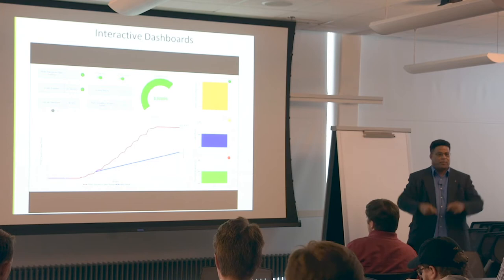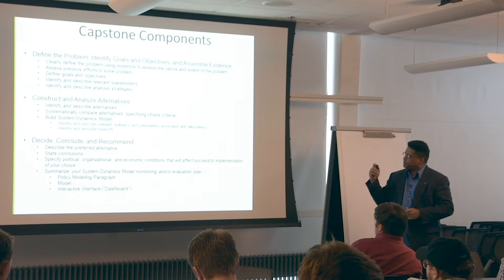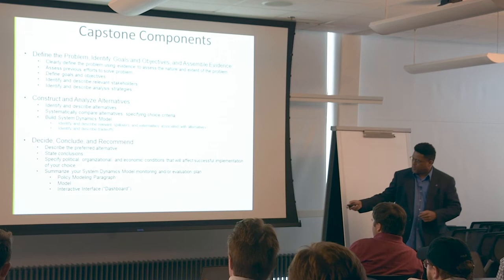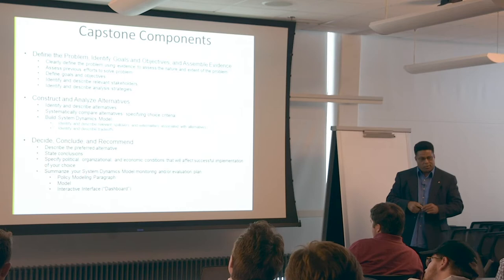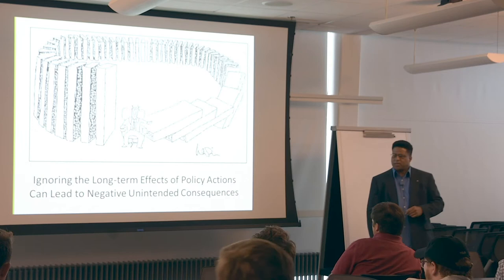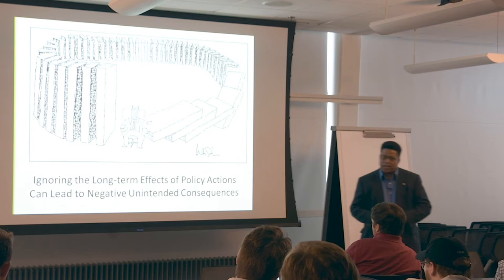These are just some of the capstone components taken right out of the capstone curriculum. Specifically, the building of a system dynamics model — you're going to have your policy modeling paragraph, you're going to build a model, and you're going to have an interactive interface, a dashboard. So you're going to actually build actual running, simulatable models. I hope you consider the policy modeling and simulation capstone; I'd be happy to have any of you in the class.